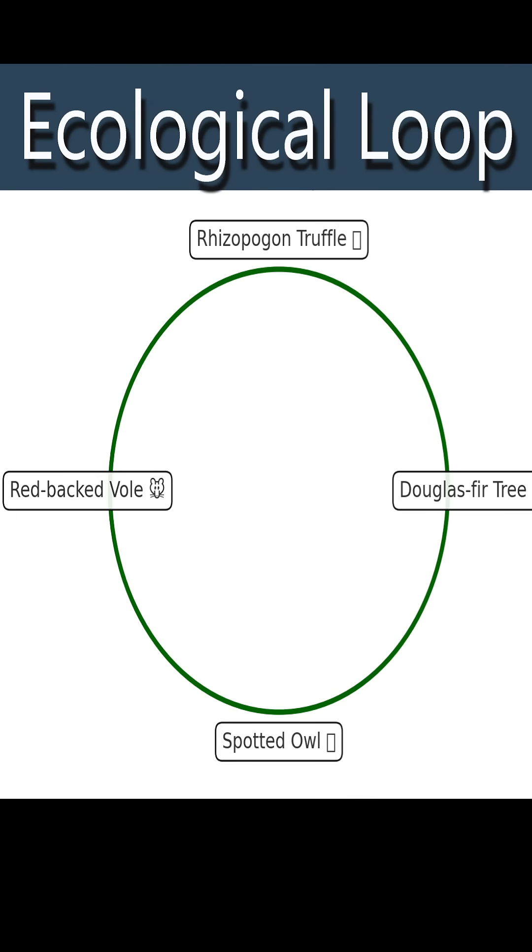For me, the spotted owl is the star of my favorite poopin' throw-up story. I mean, ecological loop story.